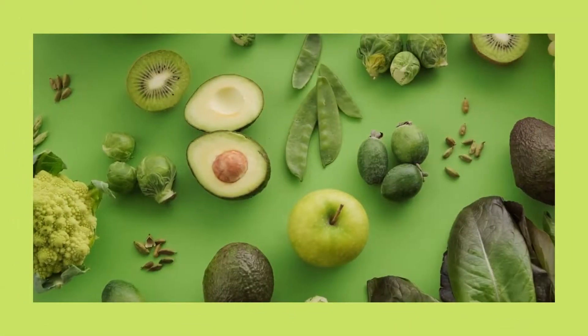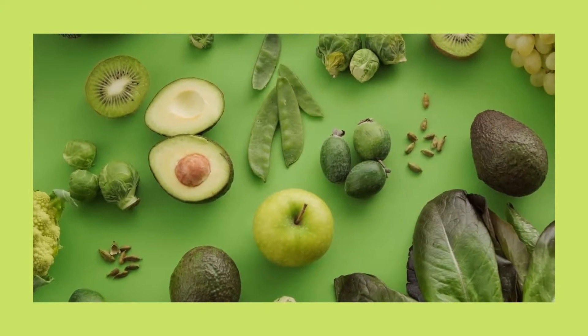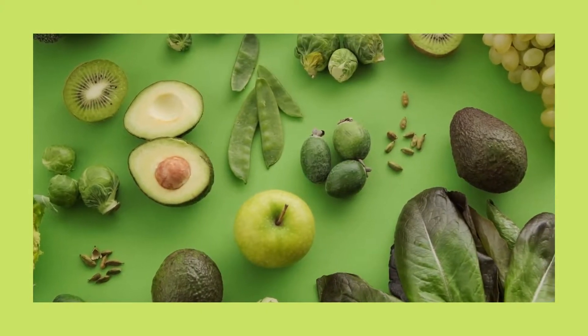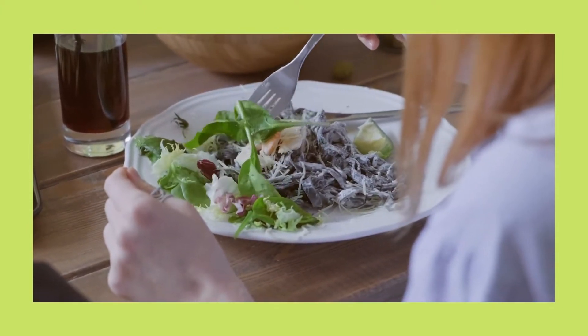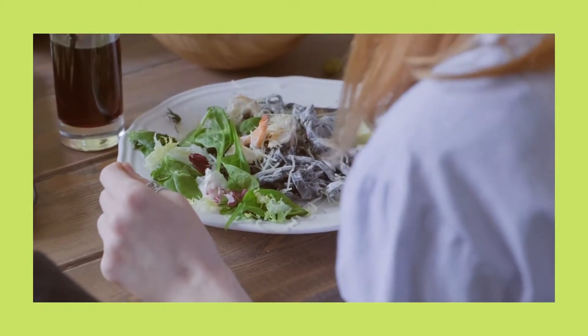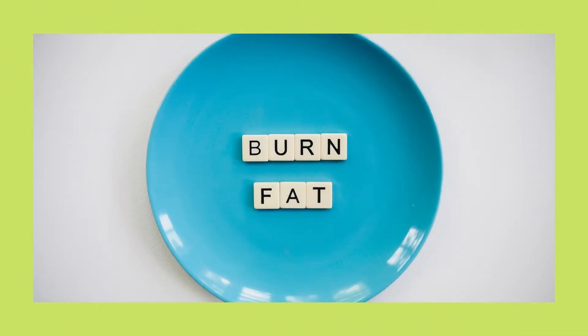Number 1: Consume enough soluble fiber. Soluble fiber absorbs water and creates a gel, which slows the passage of food through your digestive system. According to research, this sort of fiber aids weight reduction by making you feel full, causing you to eat less naturally. It may also reduce the number of calories absorbed by your body from eating. Make an effort to consume rich fiber meals daily.